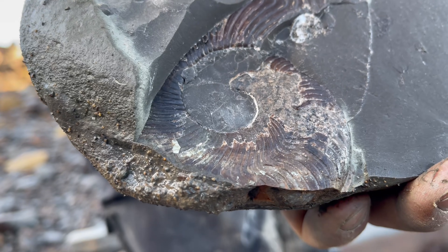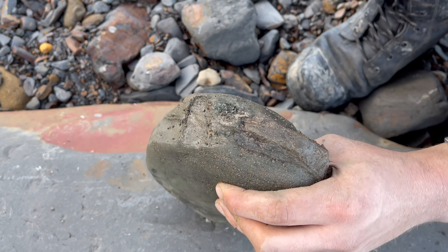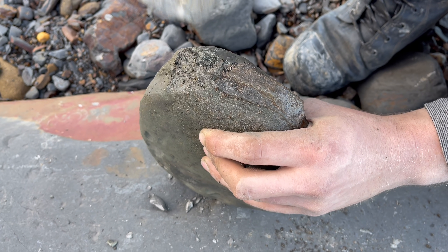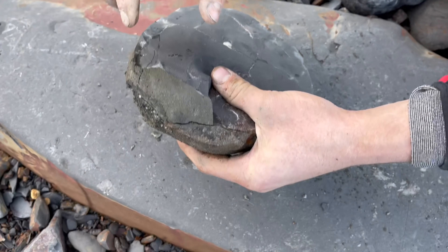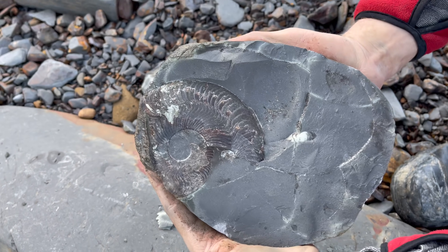The majority of the specimen is revealed almost immediately, but Shae is now going to reveal the rest of it. Oh, wow. Wow. It's really nice.